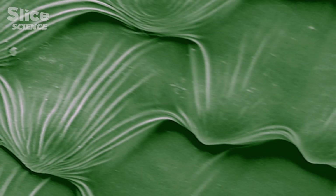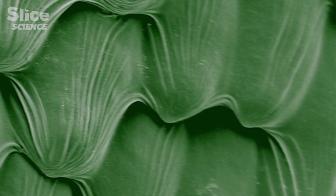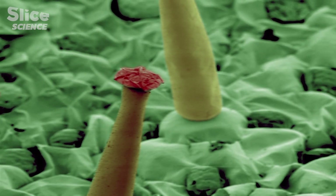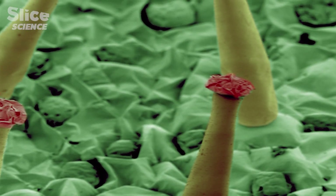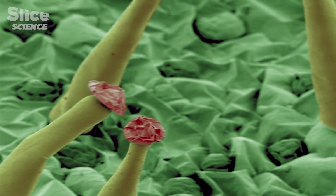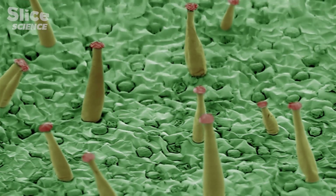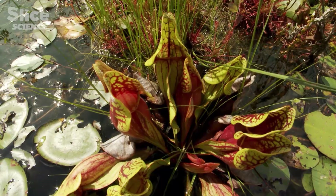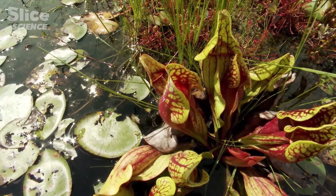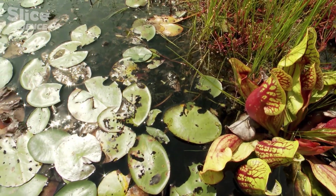Other species have replaced hairs with small tiles in which insects' legs become trapped, and some hairs are even equipped with glue on their tips. Carnivorous plants have evolved to adapt according to varying sizes and types of prey. There are over 500 varieties of carnivorous plants that live in swamps, but some are not where you'd expect them to be.